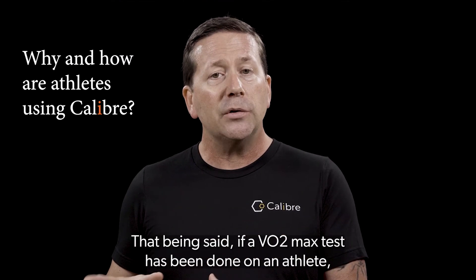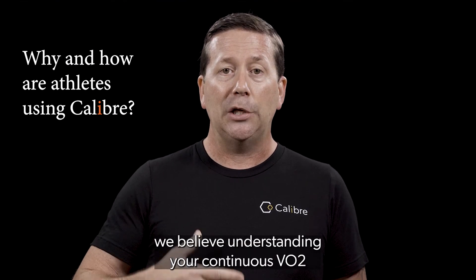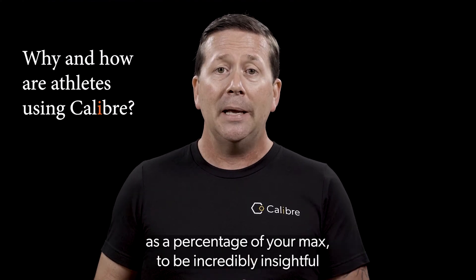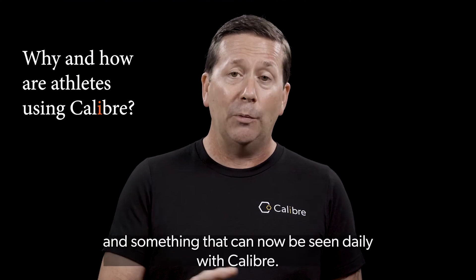That being said, if a VO2 max test has been done on an athlete, we believe understanding your continuous VO2 as a percentage of your max to be incredibly insightful and something that can now be seen daily with Caliber.